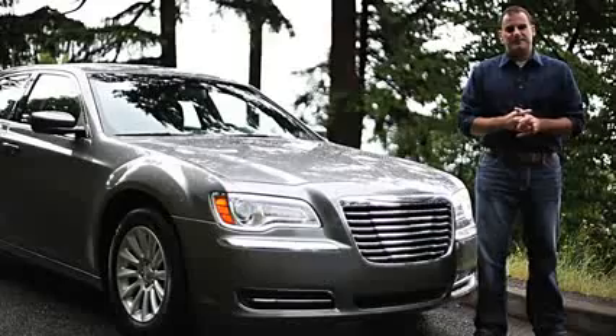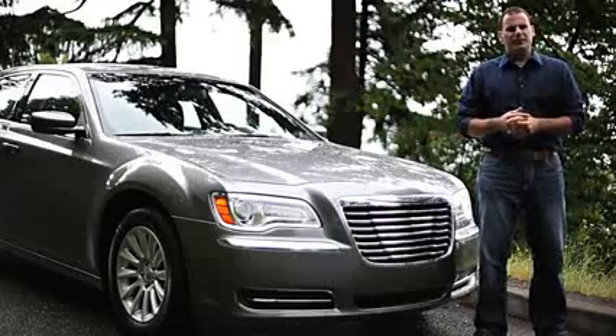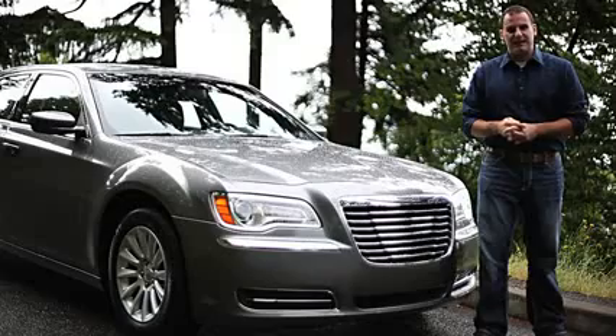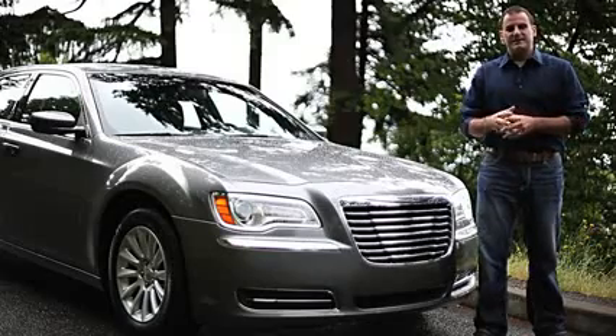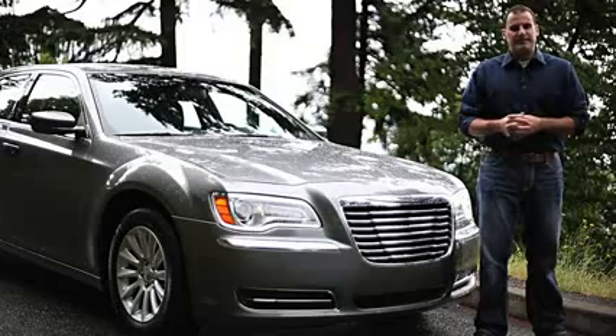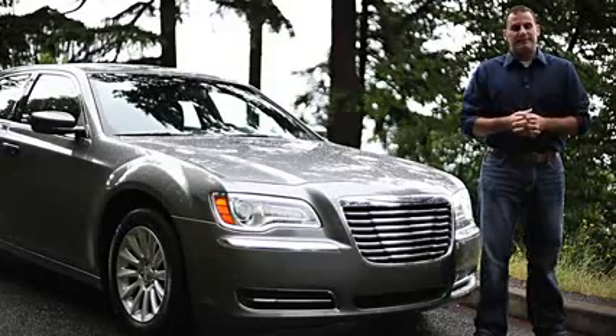Back in 2005, Chrysler made a big splash in the automotive scene with the bold 300 full-size sedan. Since then, the competition has really stepped up its game. Hyundai has a new Azera, Buick has a new LaCrosse, and Ford has a new Taurus. Chrysler says the new 300 with features and powertrains are going to really beat the competition.